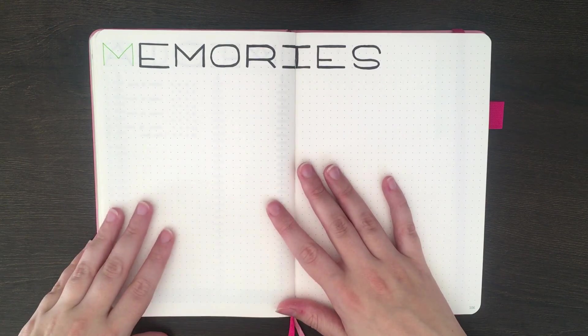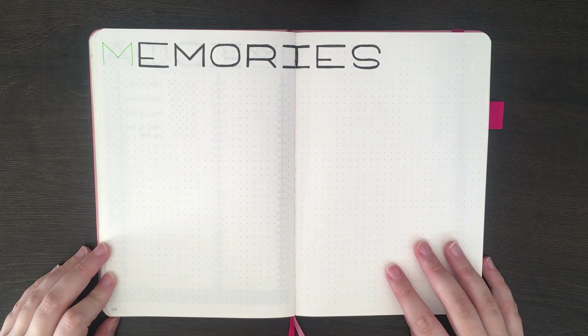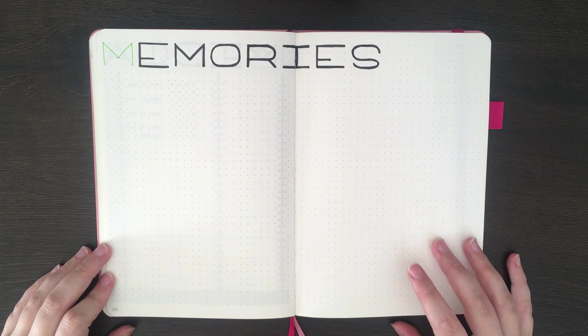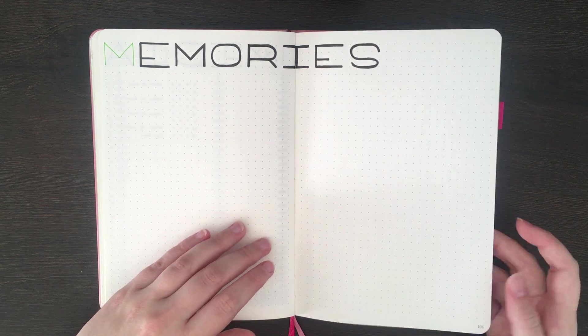If you've seen my April plan with me video, you wouldn't actually have seen me set this page up — it was one I decided I wanted to put in after I'd already done my videoing. So this is going to be a space to write down any memories that I make during the month of April.